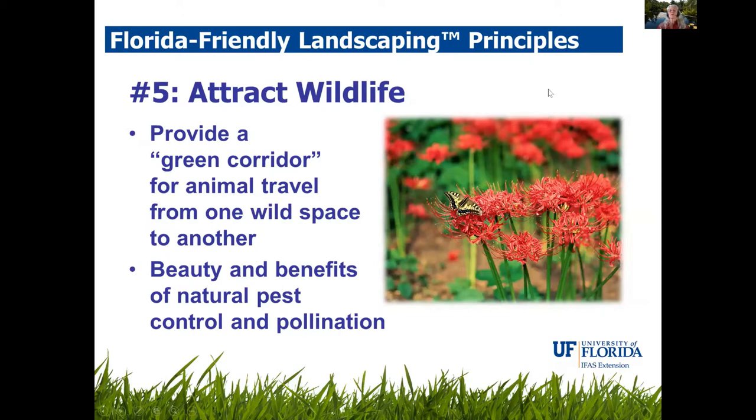The fifth Florida-friendly landscape principle is to attract wildlife. Provide a green corridor; as you plant things, give our pollinators — butterflies, birds, bees — plants they're going to want to visit, drink nectar from, feed from, and build nests among. That'll help your plants with their pollination and their pest control.